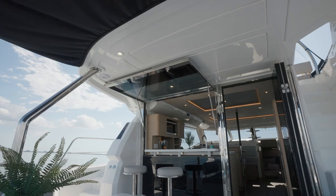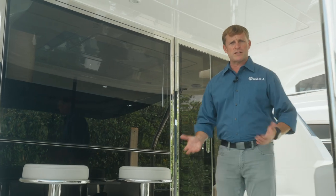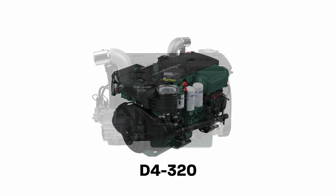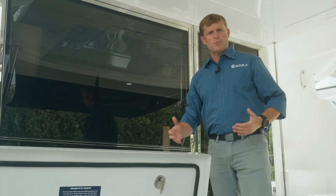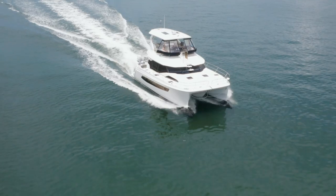As we step on board the Aquila 44 Yacht, everyone asks what powers this massive Power Catamaran. Let's take a look at the engine room. There are three different power package options: the base engine is the Volvo D4 230, then a step up to the Volvo D4 320, and then further up to the Yanmar 370 horsepower. The owner of this boat has opted for the mid-grade engine, the Volvo D4 320, which is the primary engine of choice amongst our customers.